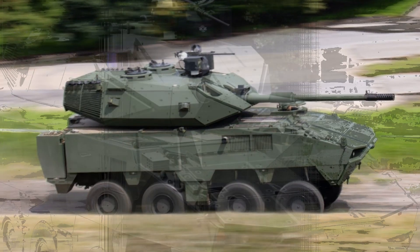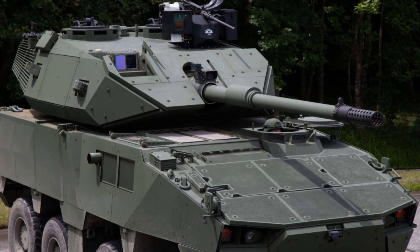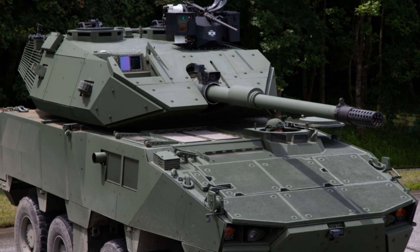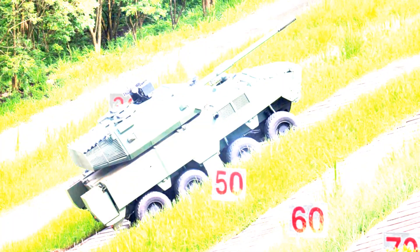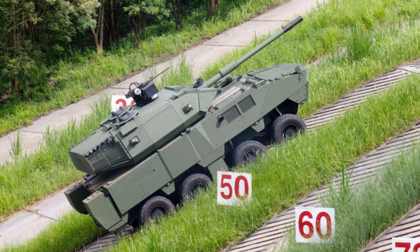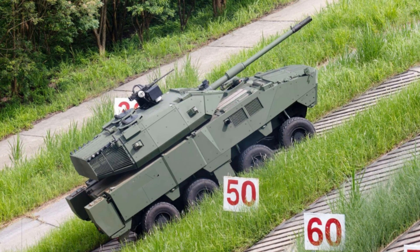The vehicle is purpose-built for Taiwan's asymmetric defense doctrine, enabling hit-and-run strikes, rapid combat maneuvering, and swift reaction to amphibious landings. Its wheeled configuration allows for lower operating costs, faster deployment, and adaptability in both coastal and urban settings.